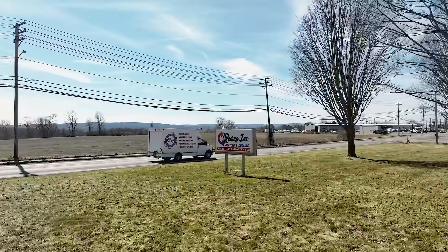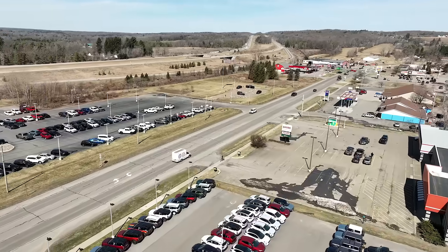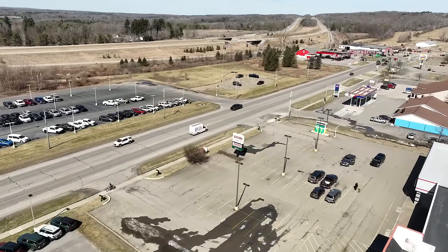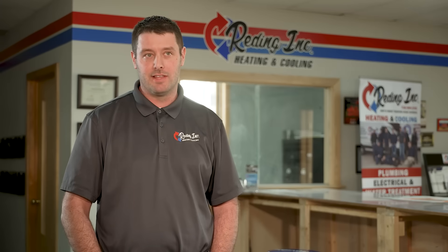We're very excited to see where Navien is going in the future with the forced air products, whether it's heat pumps or ACs. We really think that we can put a big dent into the industry with Navien.